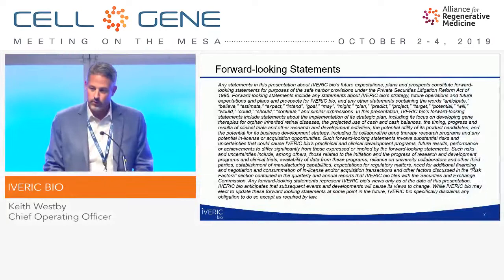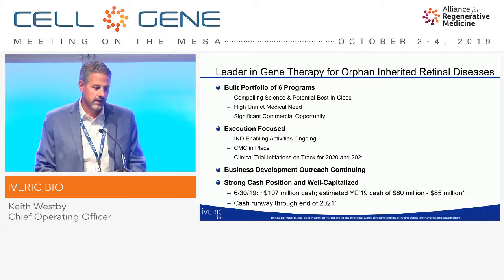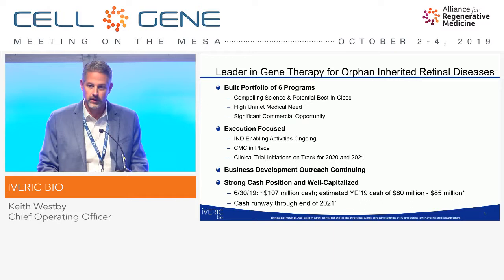We are a publicly traded company. Our goal at Iveric Bio is to become a leader in gene therapy for orphan inherited retinal diseases. We've built a strong and broad pipeline of six different programs. We're focused on execution right now — IND-enabling studies, CMC is in place, and clinical trial initiations are on track for next year and the following year. Our business development outreach continues to bring in additional programs into our pipeline. We have a strong cash position and we are well capitalized.